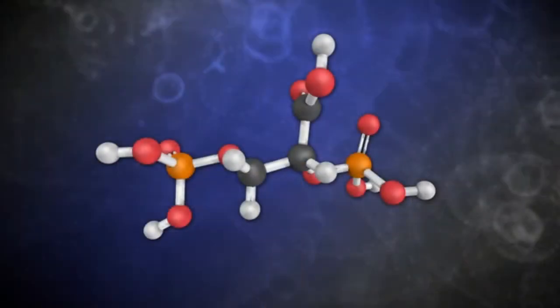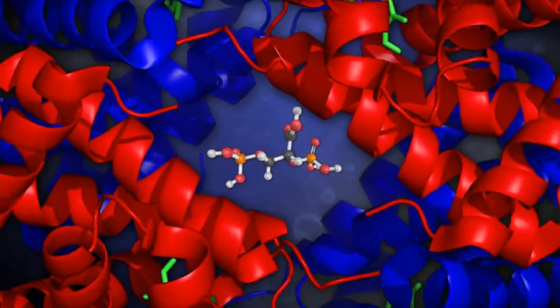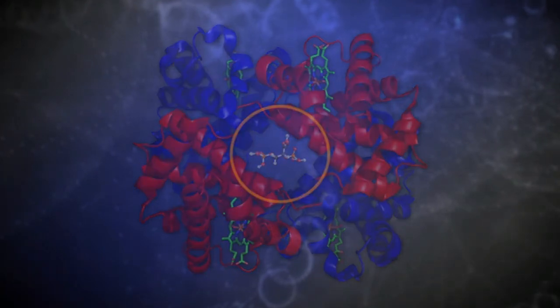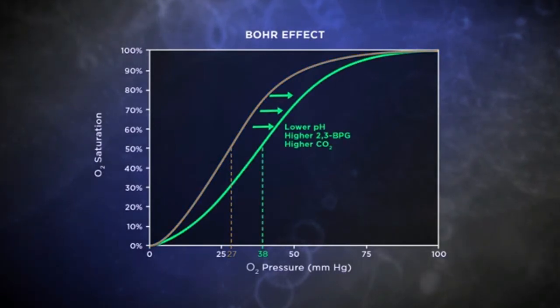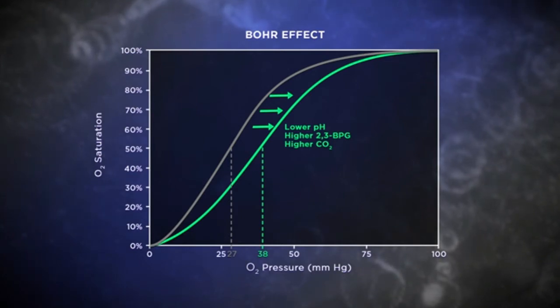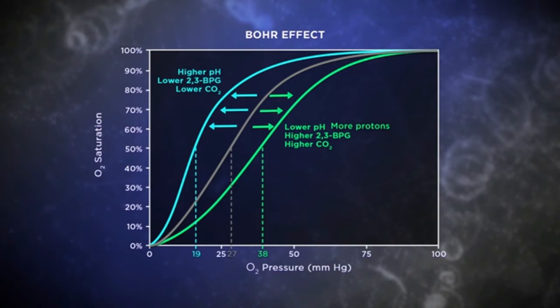On hemoglobin, 2,3-BPG only binds to one very specific site. Hemoglobin has a donut-like shape with a hole in the middle—that hole is where 2,3-BPG binds. Looking at the combined effects of protons, carbon dioxide, and 2,3-BPG, all shift the binding curve to the right, indicating reduced affinity of hemoglobin for oxygen. Thus, increasing the concentrations of protons, carbon dioxide, and 2,3-BPG all favor the release of oxygen.